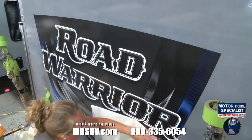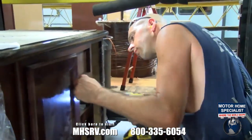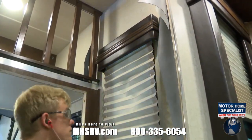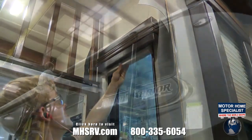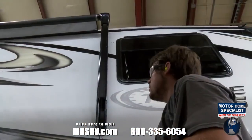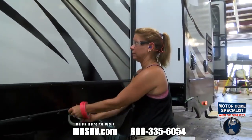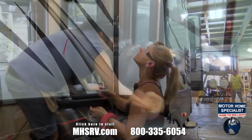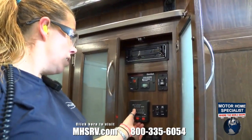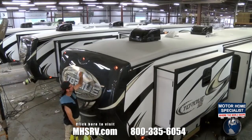Exterior graphics are applied. Inside, cabinetry is completed, while decorative trim, window valances, and other finishing touches are installed. When the graphics are completed, awnings are installed and tested. From this point on, the remaining production stations are dedicated to detailing, cleaning, and testing to assure that every toy hauler meets or exceeds Heartland's high standards.